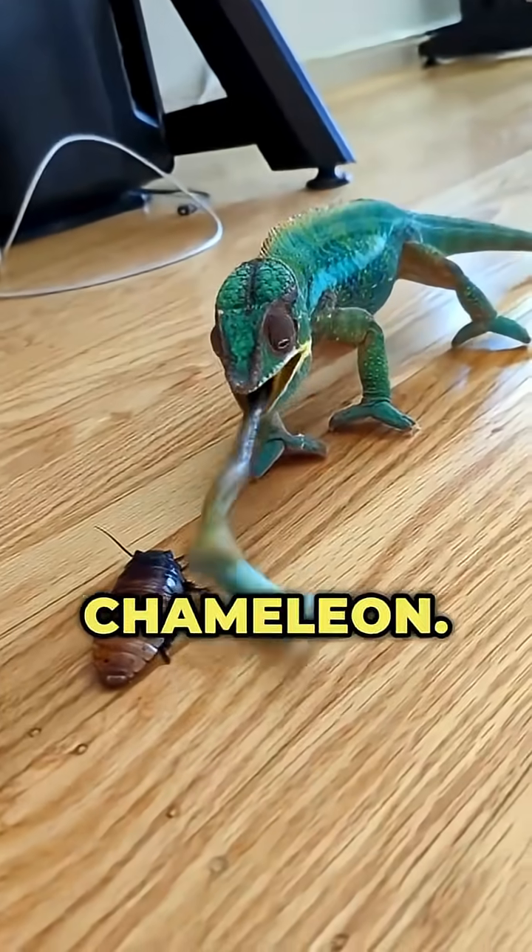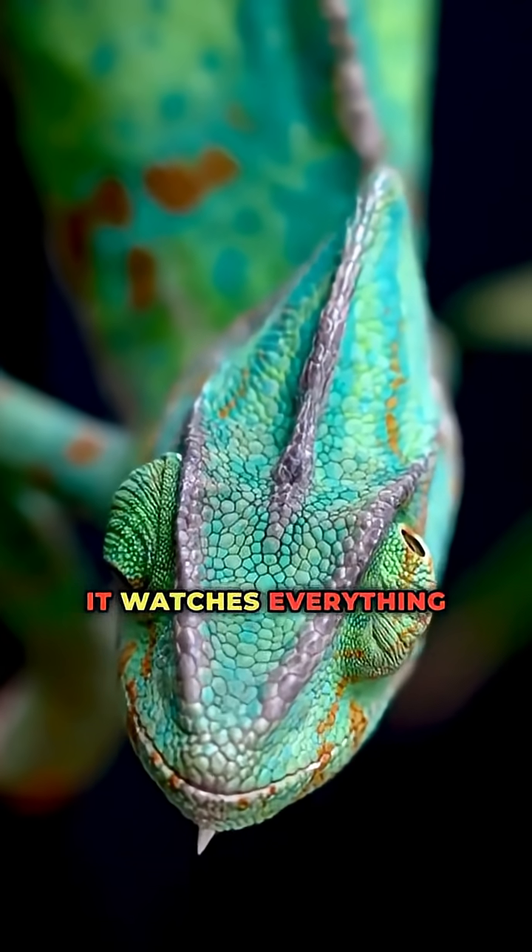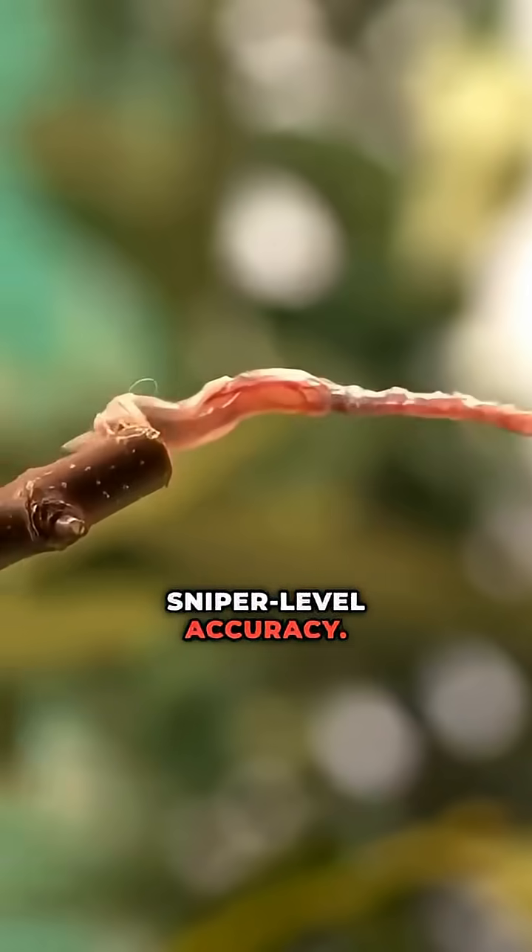Number 2: the chameleon. Its eyes move in different directions at once — it watches everything around it, then locks in and strikes with sniper-level accuracy.